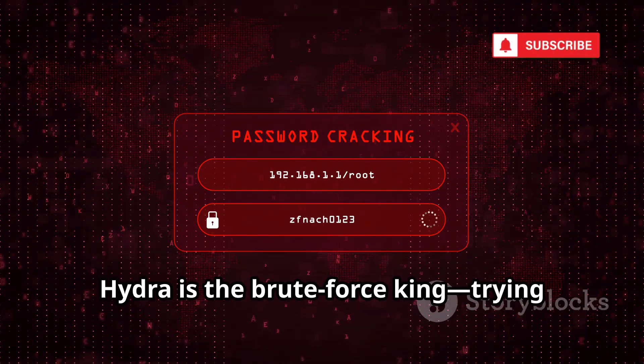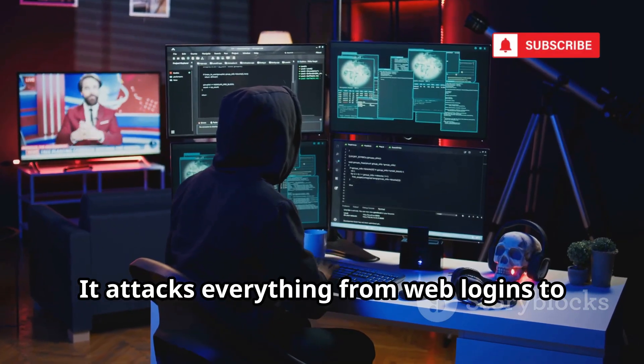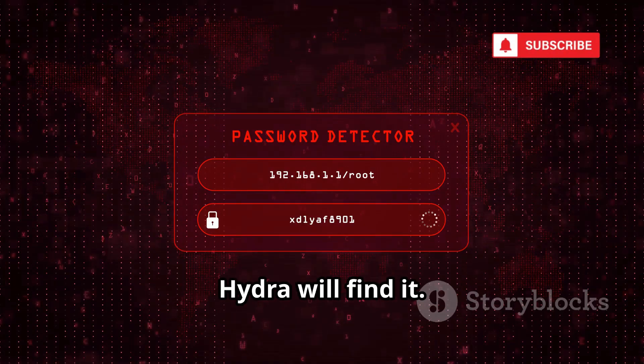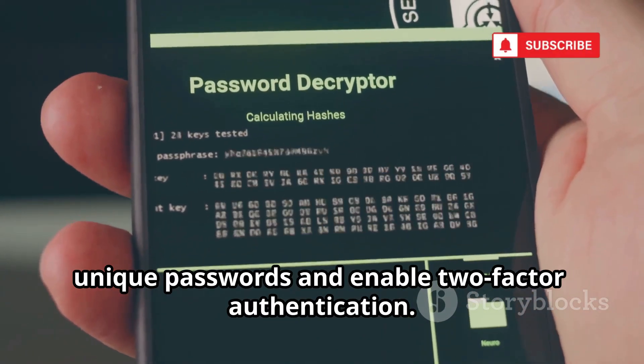Hydra is the brute force king, trying thousands of passwords per second to break into accounts. It attacks everything from web logins to email and databases. If your password is weak, Hydra will find it. Use long, complex, unique passwords and enable two-factor authentication.